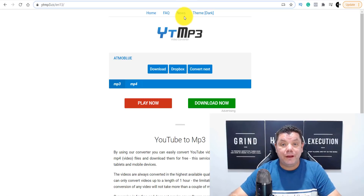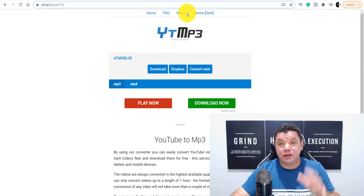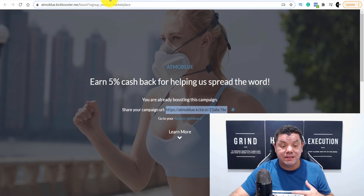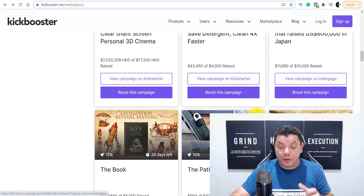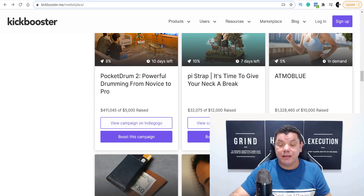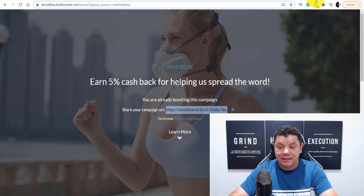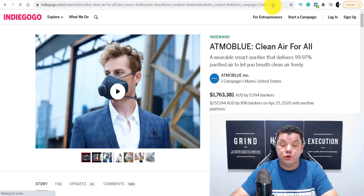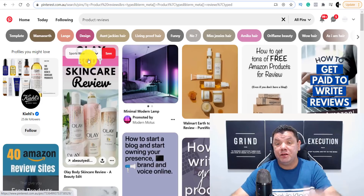Now we need to promote this video and the affiliate link that we got with this product. I want to show you how other people have done this and they're making an absolute killing. The first place I recommend is to create a free Pinterest profile reviewing these different types of products. Pinterest gets a lot of views, and putting up a video or photo about this mask is a fantastic way to promote it.